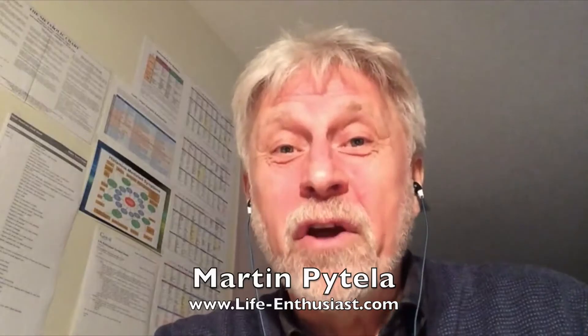Hi, this is Martin Patella, health coach at Life Enthusiast. Let me tell you why you should know about this product.